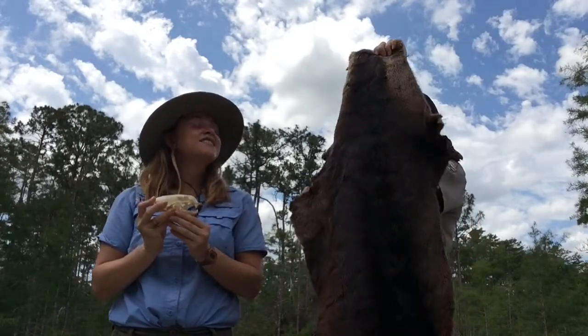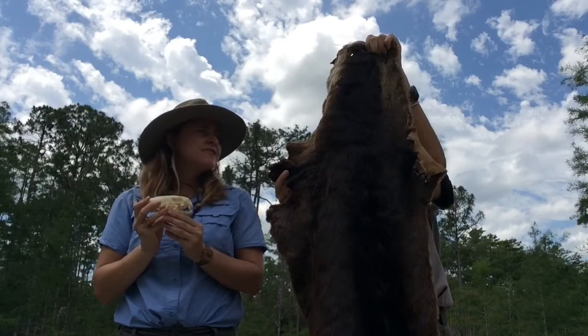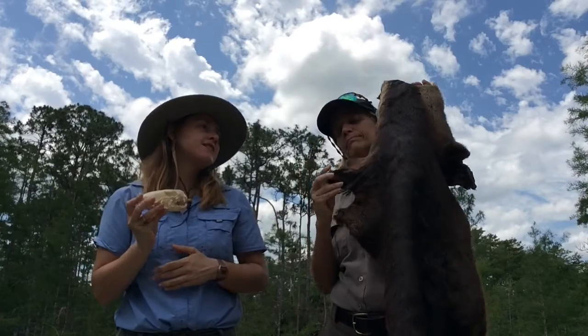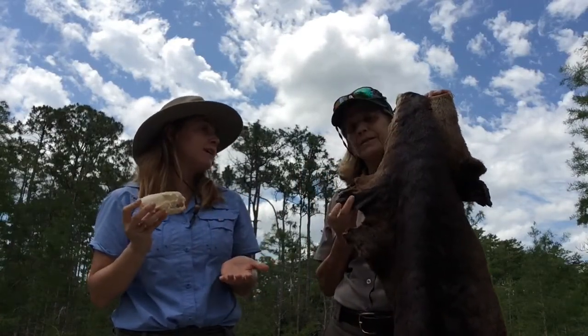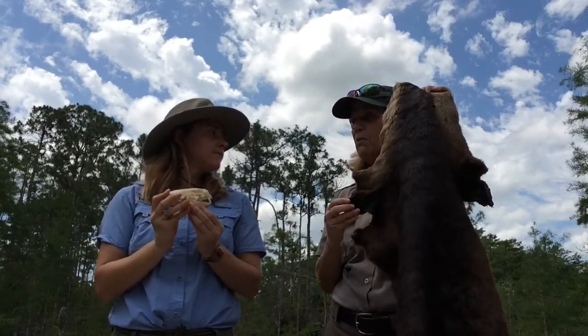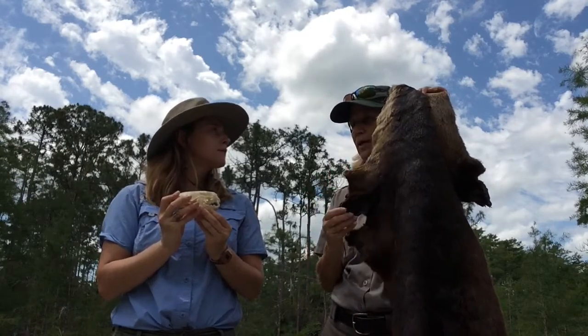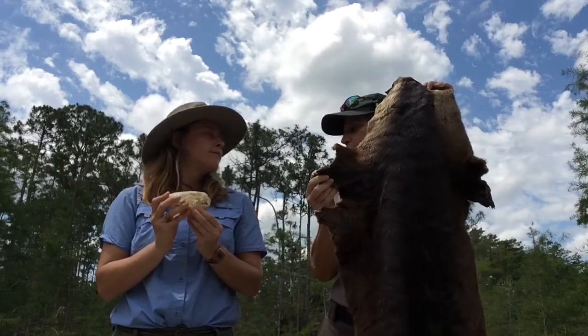That looks like an otter — it is, it's a river otter. We have river otters and sea otters, but here in South Florida we only have river otters, which tells us about what kind of water they live in. The river otter would mainly be found in fresh water, though I've seen them in salt water along some bays and in the estuary. They mainly stay up in the fresh water areas in the swamp and rivers.